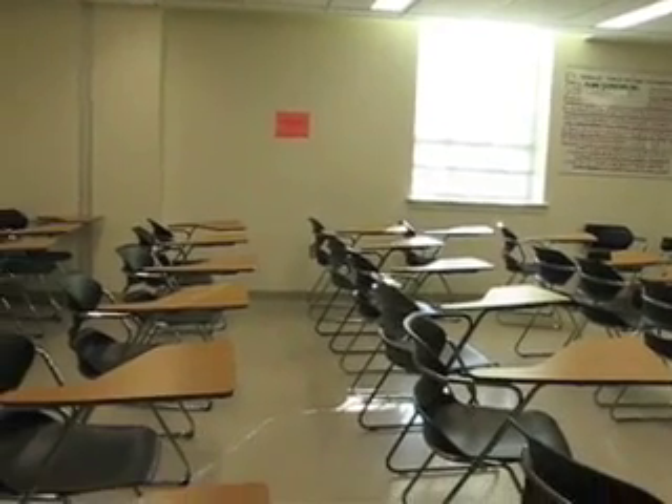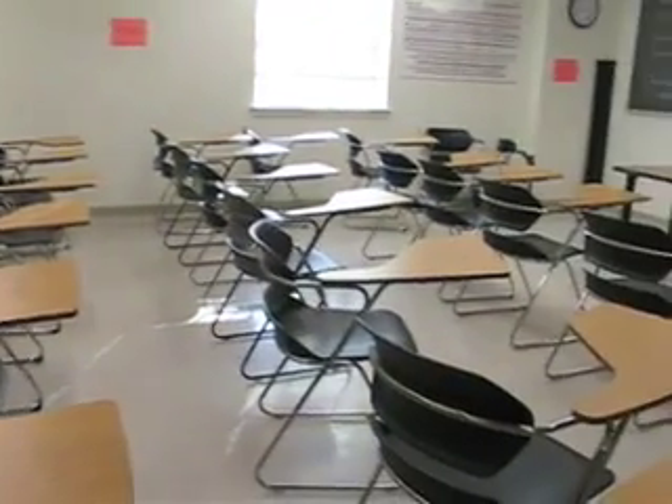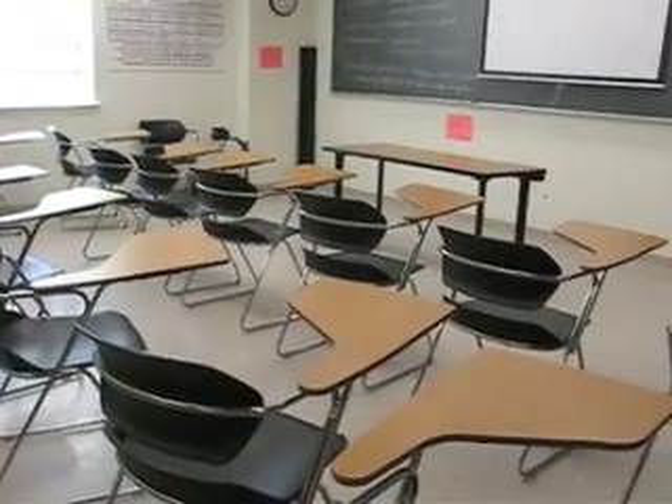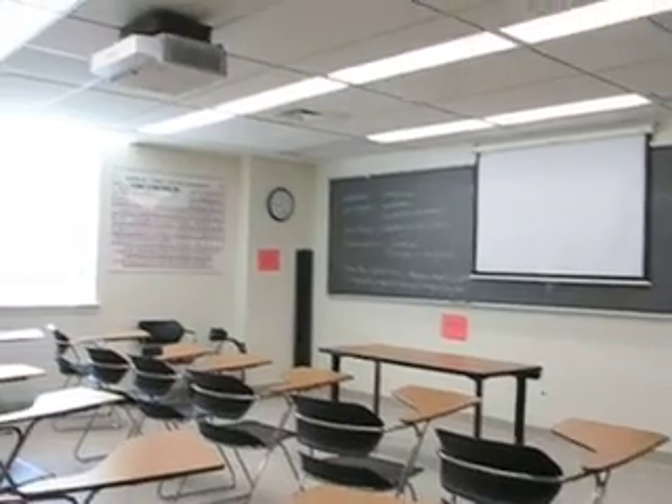Here's one of my classrooms, a typical smart room on campus. It holds 24 people because we like to keep class sizes small. It has a projector and a box that holds a computer and a DVD player, giving faculty lots of options.